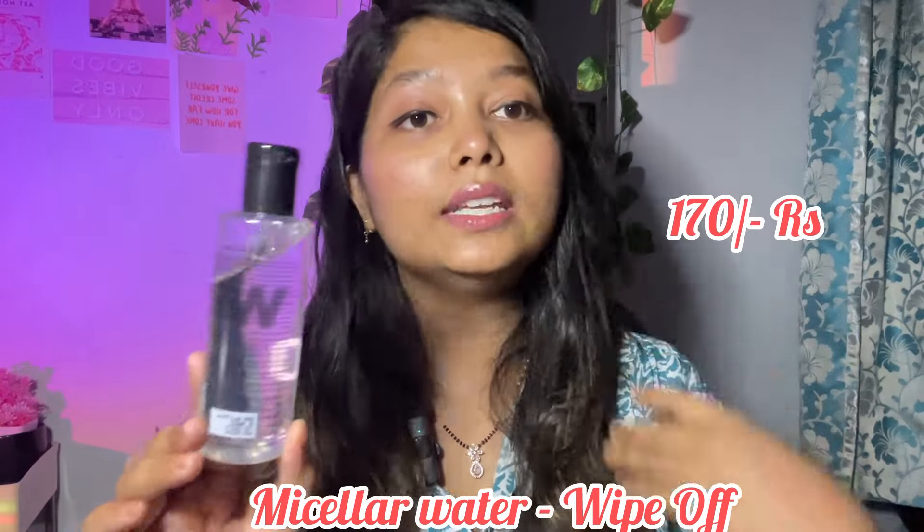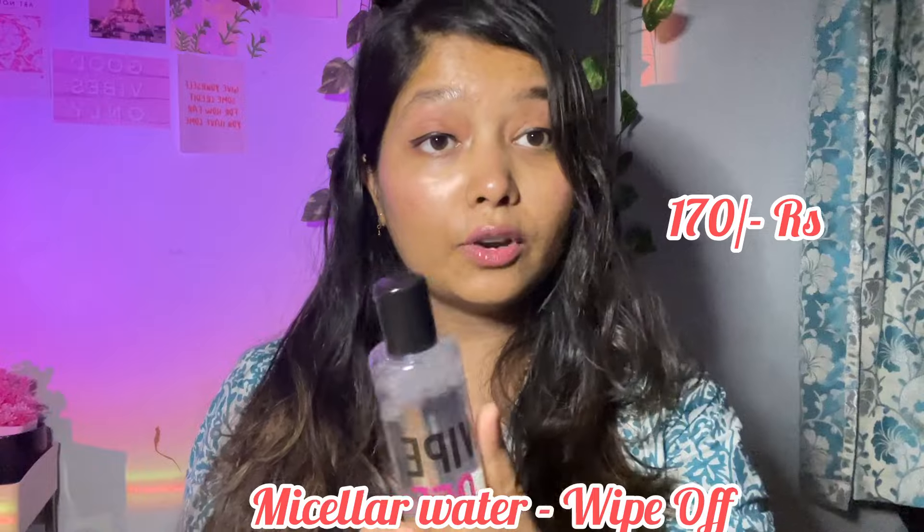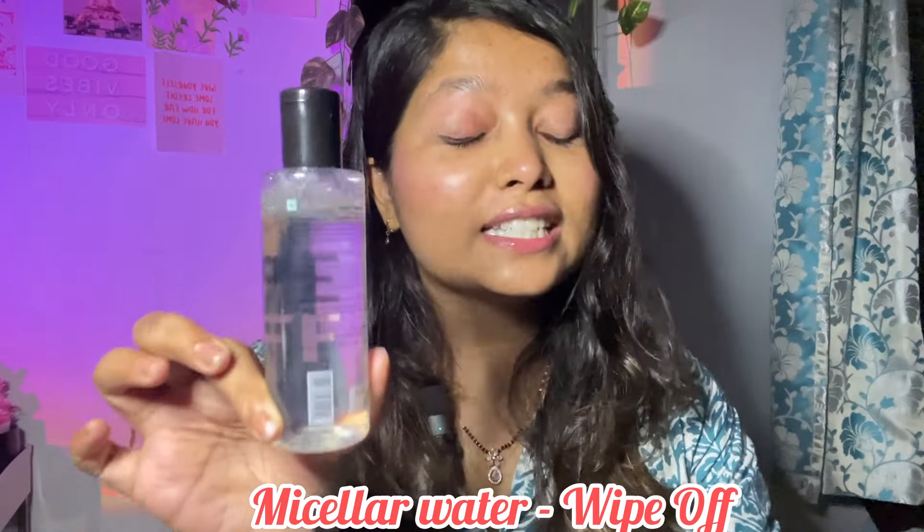The next product I purchased from Miss Boo is this Micellar Water — it's actually a makeup remover, which I wanted to buy. This one was for 170 rupees, and this was the only higher-priced item I purchased. I'm doing a lot of makeup-related videos so a makeup remover is very important. I used it two or three times and it's doing a pretty good job, so happy with this purchase.